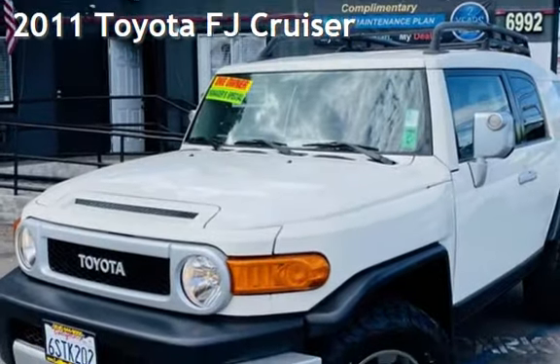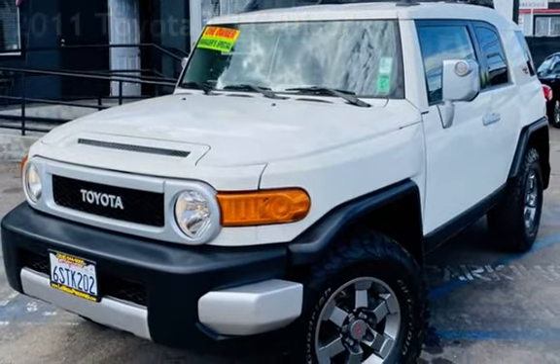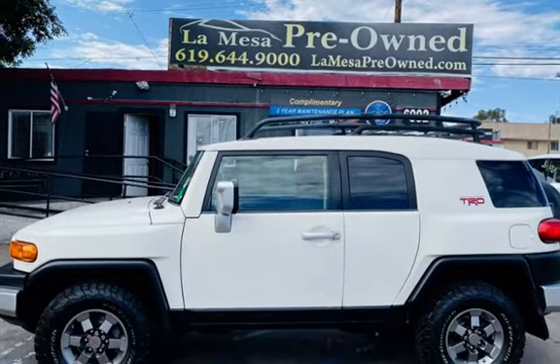Presenting a pre-owned 2011 Toyota FJ Cruiser. This four-door SUV has a six-cylinder, 4.0-liter V6 engine, with four-wheel drive and an automatic transmission.